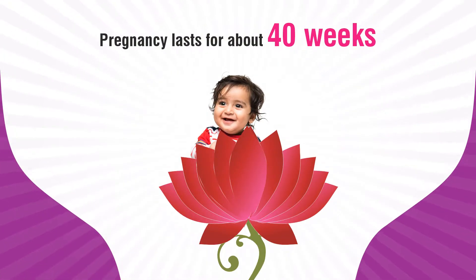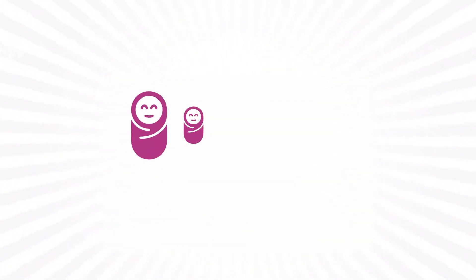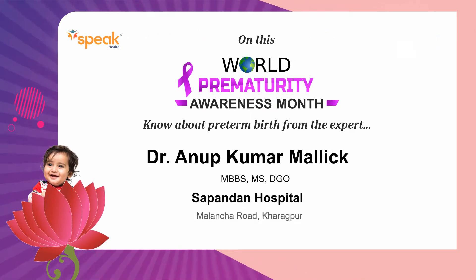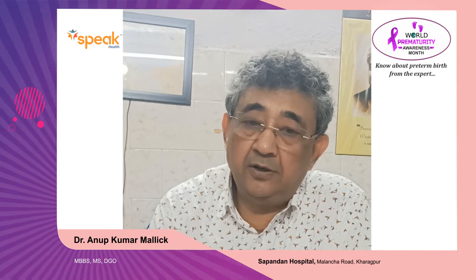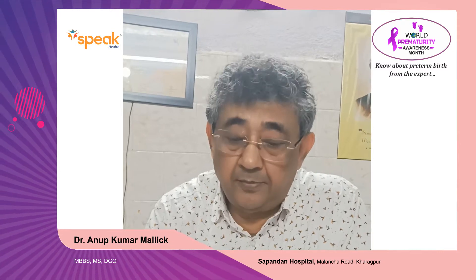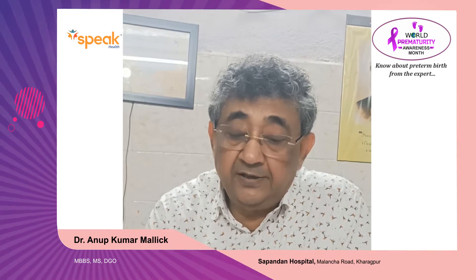Preterm birth actually is not much at risk to the mother if there is no disease behind the pregnancy, like diabetes, hypertension, RH isoimmunization, artificial pregnancy, inseminations, or IVF. These things can add to the risk.